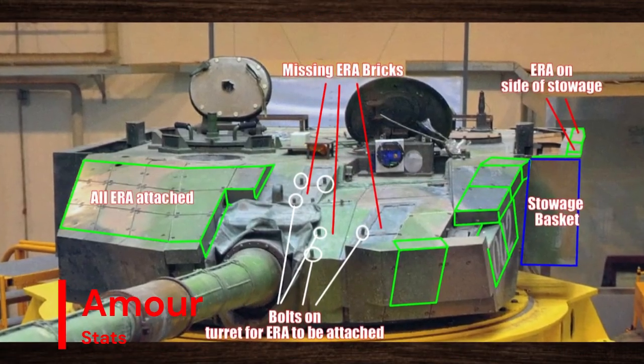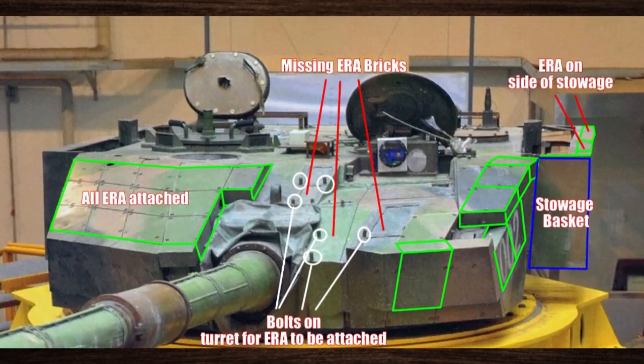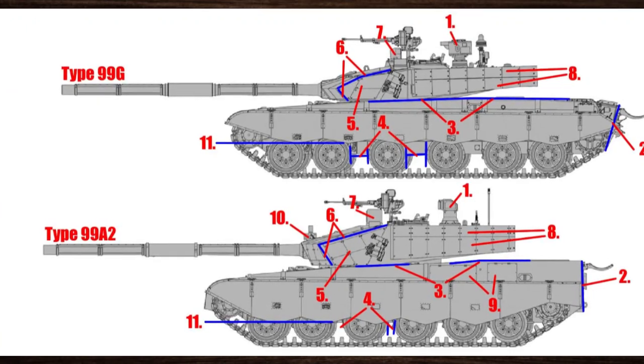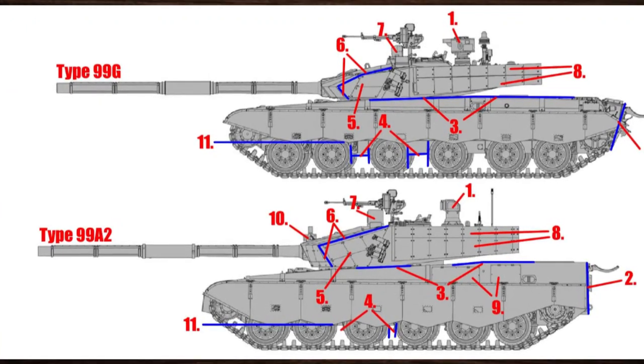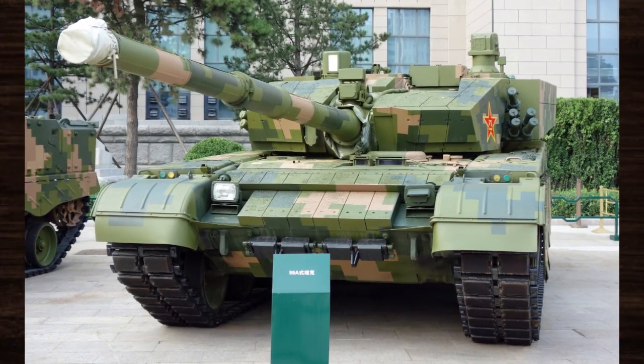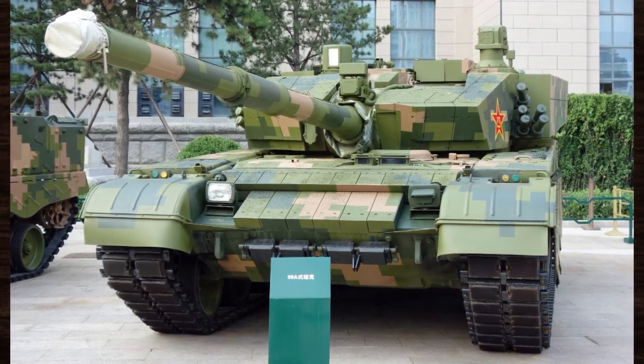Armor is a cornerstone of the Type 99's defensive capabilities. With advanced composite armor plating and reactive armor modules, this tank offers unparalleled protection against a variety of threats, including kinetic energy penetrators and shape charges. This formidable defense ensures the crew's safety and enhances survivability in the heat of battle.